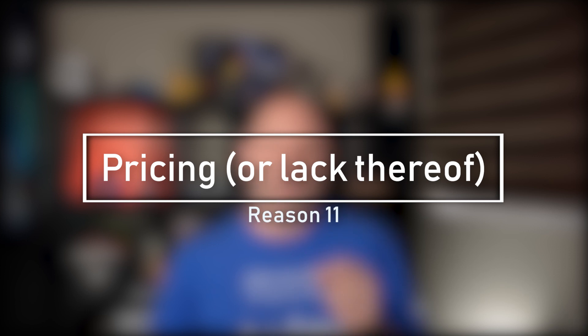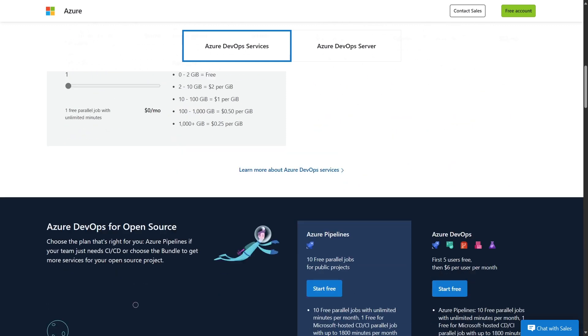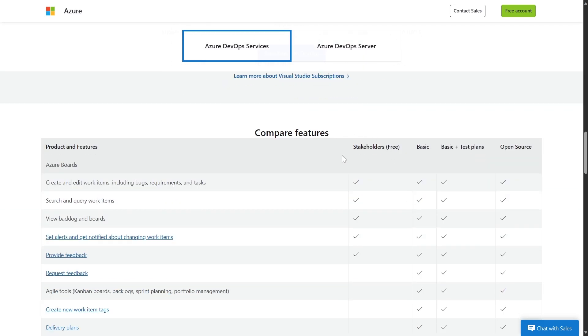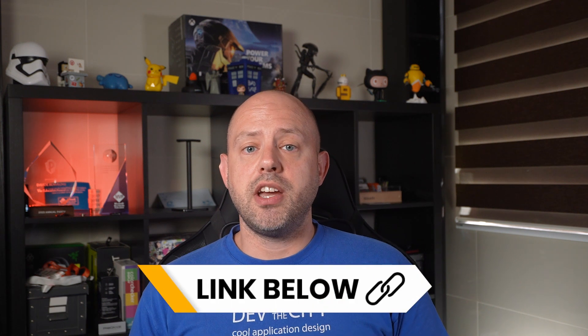Last, but definitely not least in importance, the eleventh reason to use Azure Boards is that you can start absolutely for free. And if your team is up to five users, you can keep it for free forever. Also, anybody in your team with a Visual Studio subscription gains free access to Azure Boards as well. And finally, you can add unlimited stakeholder users to it. If you want to know more about stakeholder users in Azure DevOps, check out the video linked here and in the video description.